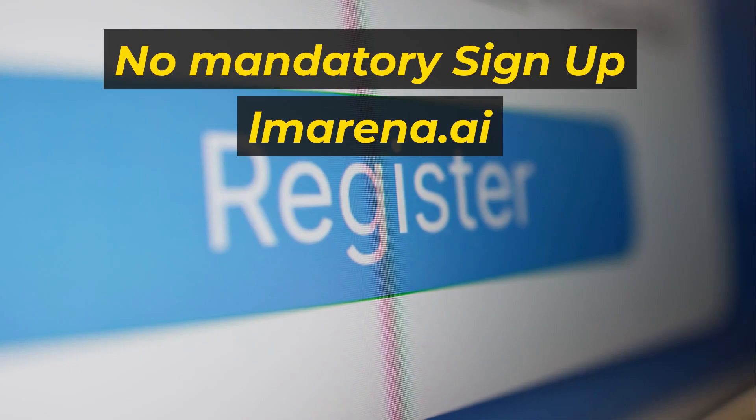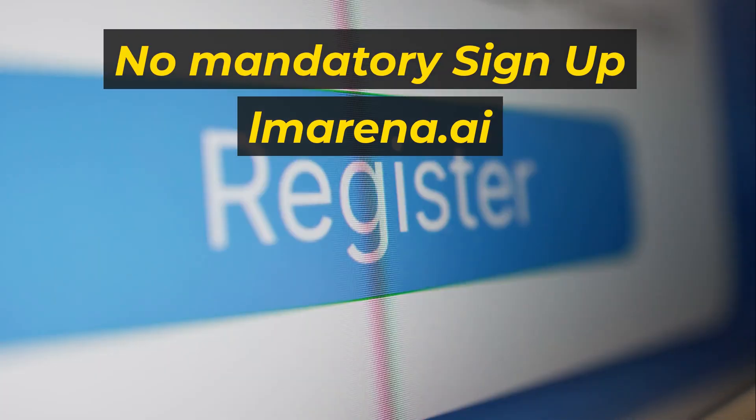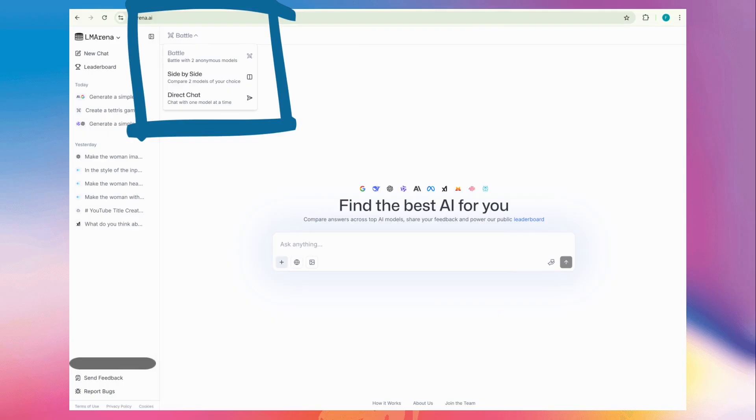First, navigate to lmarena.ai. You'll notice there's no mandatory sign-up to get started, though creating a free account lets you save your chat history. You'll see a few options, but the three most important are on the top left bar: battle, side-by-side, and direct chat.